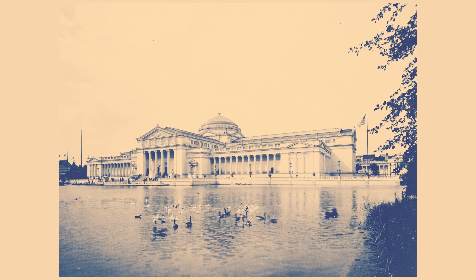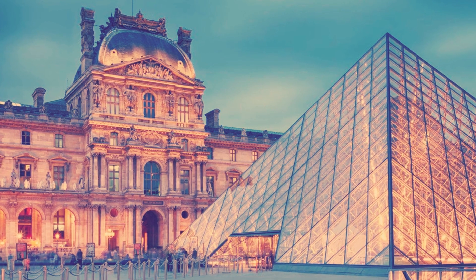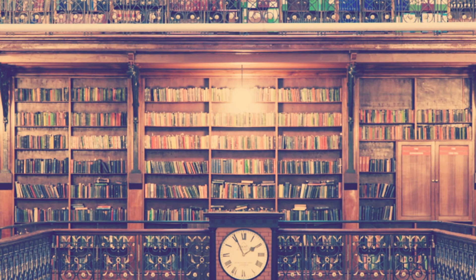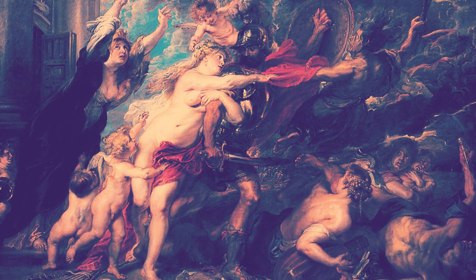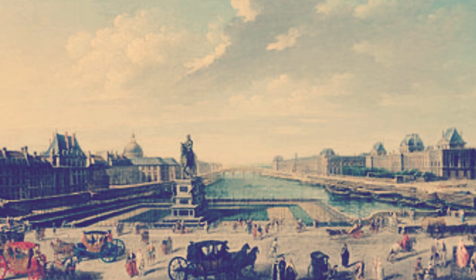The museum has one of the most significant collections of materials associated with Chicago's local history. The extensive research library includes books and other published materials, manuscripts, paintings, sculptures, and photographs, and is open to the public, including students working on school projects. The costume collection numbers over 50,000 pieces and dates from the 18th century to the present, consisting of several notable costumes made by famous Chicago makers and designers, as well as garments worn by prominent residents.